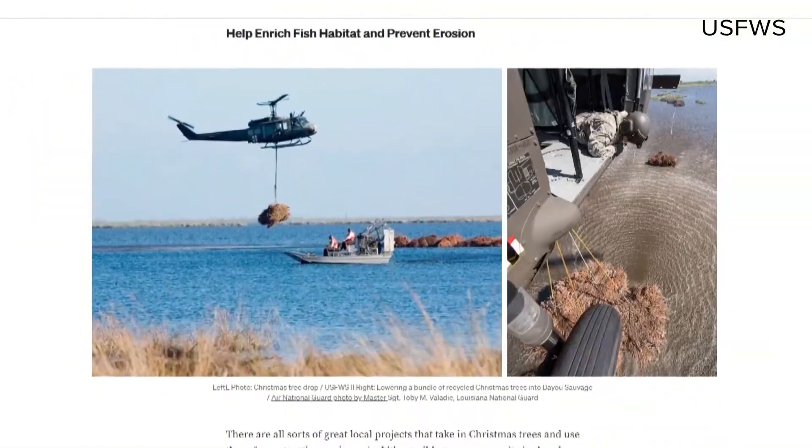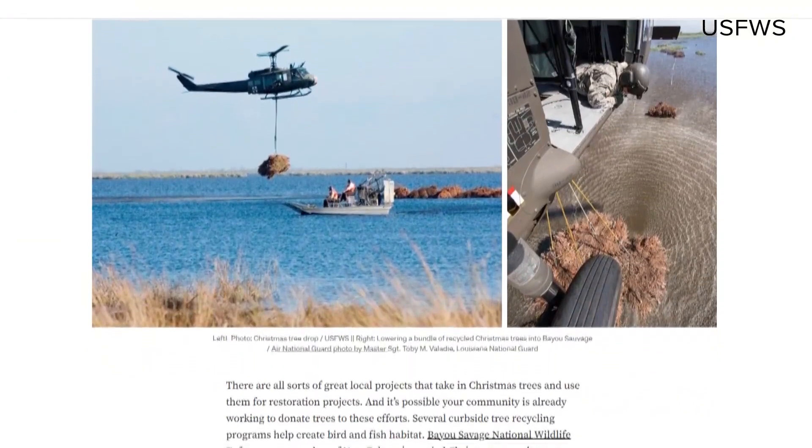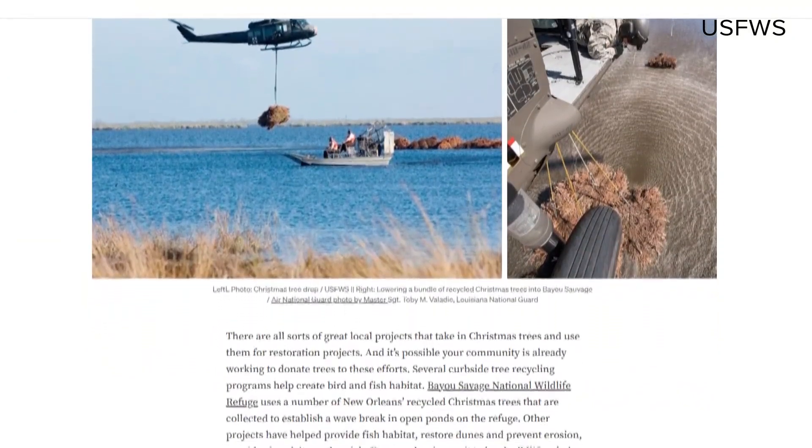"And here we are 25 years later — we've got 20 feet of bank over there, 40 feet." Some cities, counties, and states are adopting projects like these, especially for coastal restoration in the Southeast.